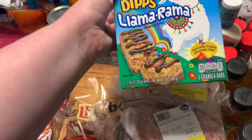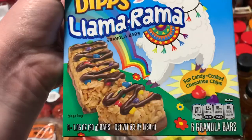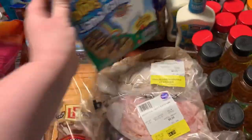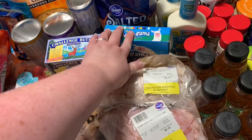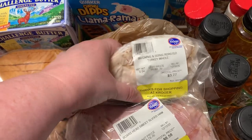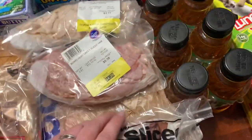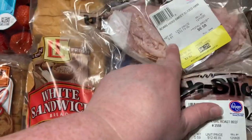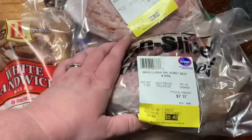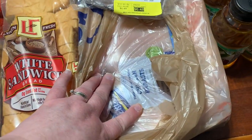I got a half pound of Boar's Head rotisserie roasted turkey breast for sandwiches, a half pound of Boar's Head sweet sliced ham, and a half pound of Boar's Head London broil roast beef — so we'll have plenty of lunch meat for sandwiches this week.